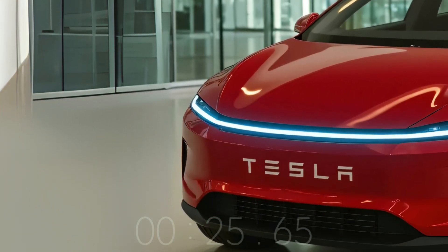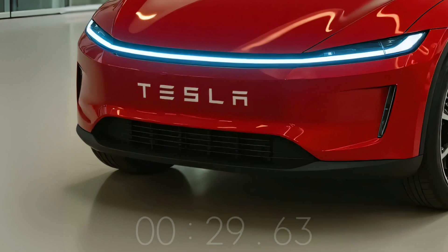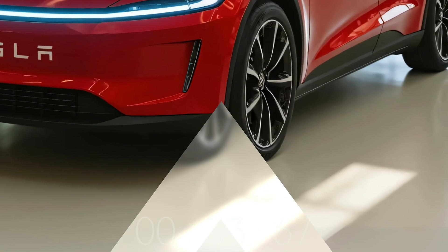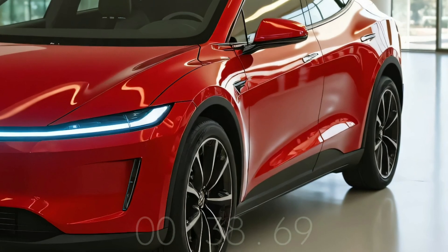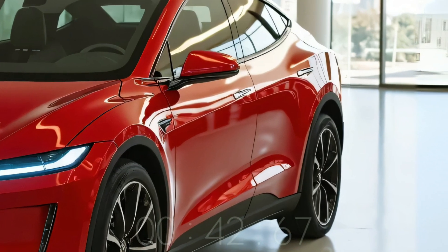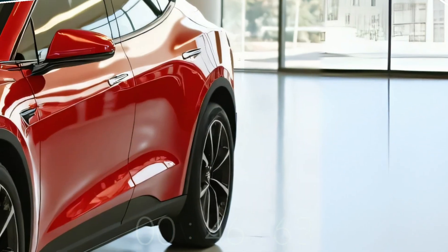Tesla's 2026 Tesla Model Q — also known as Model 2 or Redwood — is a cheaper electric vehicle predicted to disrupt the EV market. Tesla's most ambitious mass-market car aims to offer electric mobility to more people worldwide. In 2026, the Model Q may be a tiny crossover or hatchback with a Tesla-inspired look; official pictures are still under wraps.